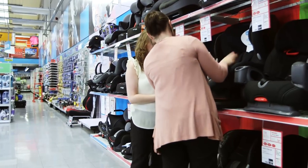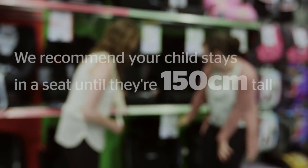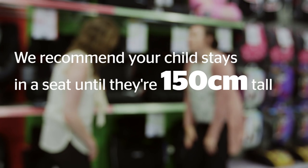It's so important that the law now says you must use a seat for your child until they're 12 years old or 135 centimeters tall. We'd go even further and recommend your child stays in a seat until they're 150 centimeters tall.